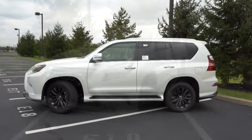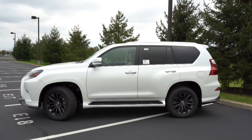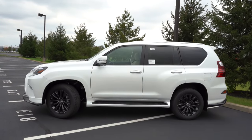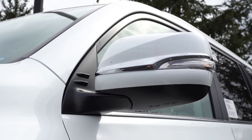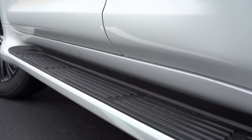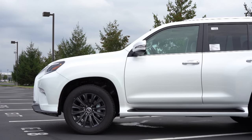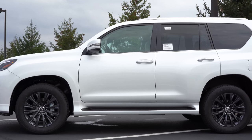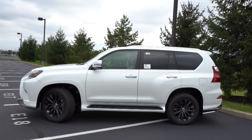Moving to the side — roof rails come standard for every trim level, rear privacy glass coming standard for all trims, black window surrounds, and some chrome beltline molding. Body-colored power-adjustable heated side mirrors with LED integrated turn signals for all trim levels. Illuminated running boards come standard for all trims at the bottom. As far as wheel configuration: 18-inch split six-spoke alloys for the base and premium, 18-inch black unique alloys for the Black Line, and 19-inch six-spoke alloys with a machine finish for the Luxury trim.